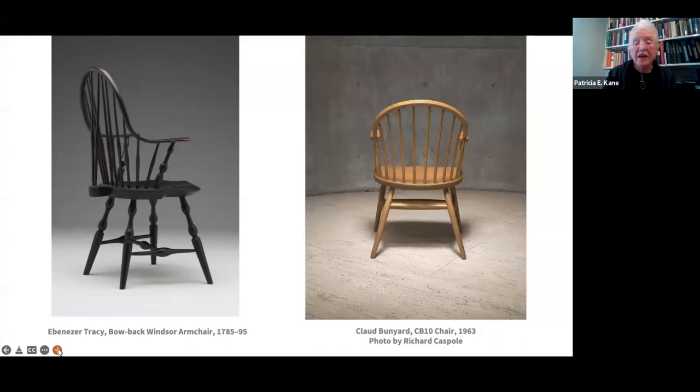There's another difference between the Tracy Windsor and the CB10: the seat on the Tracy is one slab of wood, while the CB10 is made up of multiple boards, which is typical of this Windsor form that continues into the 19th and then into the 20th century.